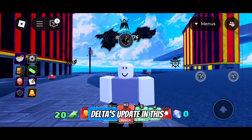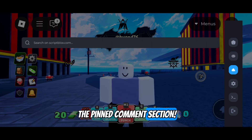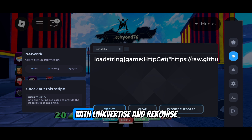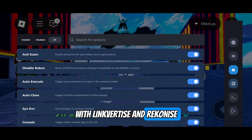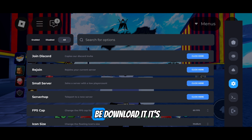Go grab the new Delta update in this video description or in the pinned comment section. There's also a tutorial on how to get it if you're unfamiliar with Linkvertise and Reconize. After that, you will be sent to Mediafire, which is where you will download it.